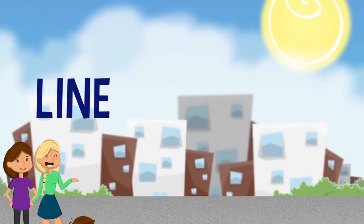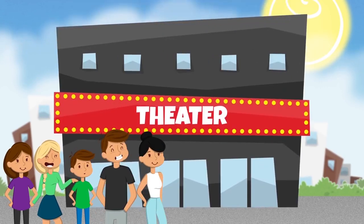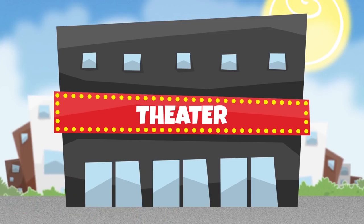Look! There is a line of people. They must be waiting for the theater to open. There is a great play tonight with incredible actors. Theater is fun.